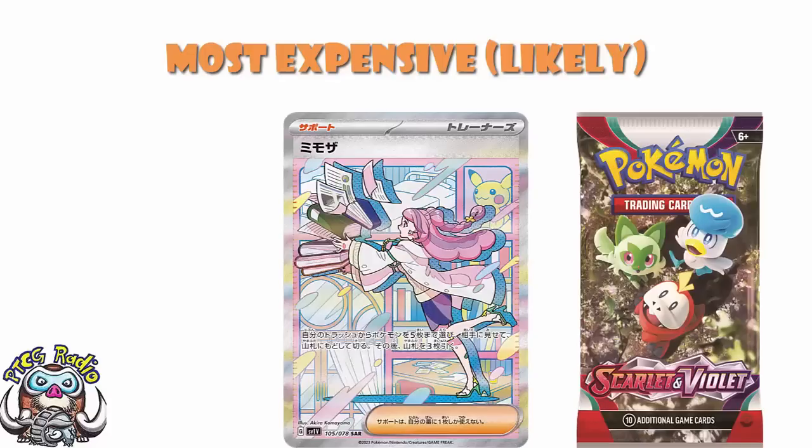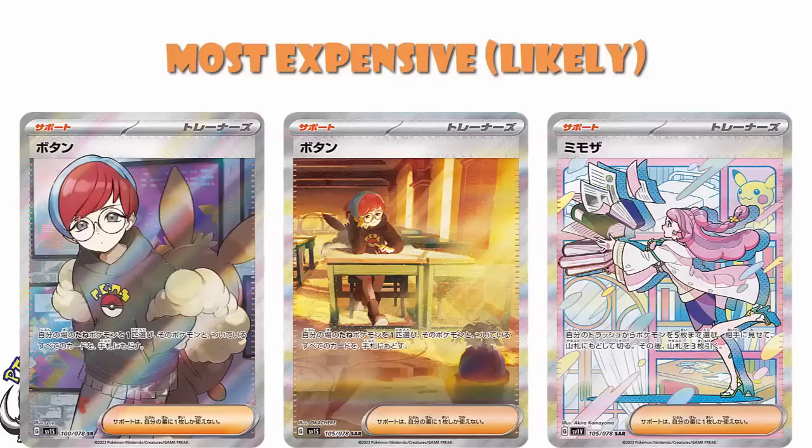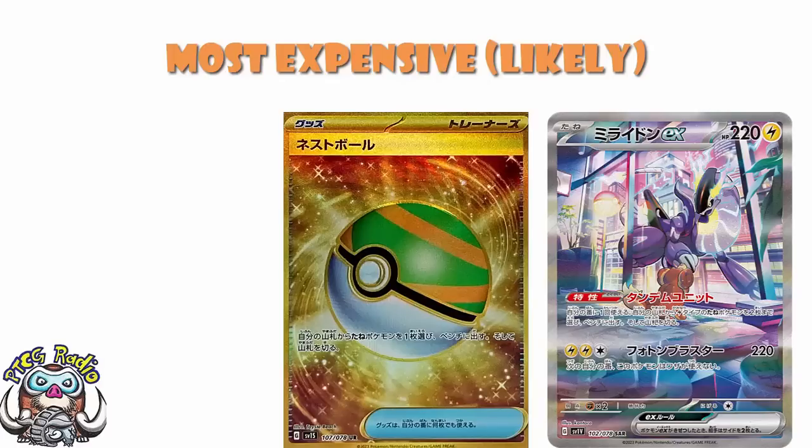But these are the ones to watch — these are the cards. Your big three supporters are your Special Art Rare of Miriam, Special Art Rare of Penny, and your Full Art of Miriam, with an honourable mention to the Full Art Penny, which is a fair bit below the other three. Your big three Pokémon are your Special Art Rares of Miraidon, Gardevoir, and Koraidon, probably in that order — although you could switch Miraidon and Gardevoir around, they're very similar. And then after that, it's really just the Gold Nest Ball which has any real chance of being particularly popular or valuable. After that, the drop-off is pretty pronounced, ladies and gentlemen — it's a pretty steep drop-off.